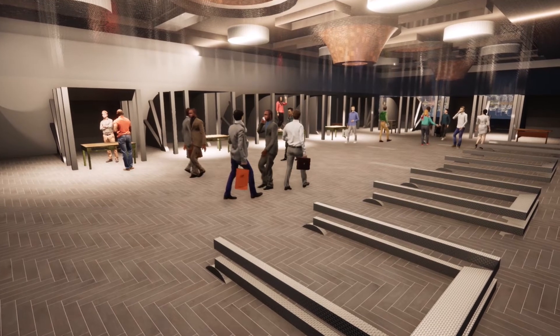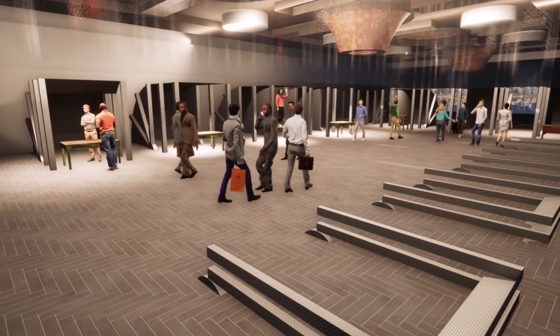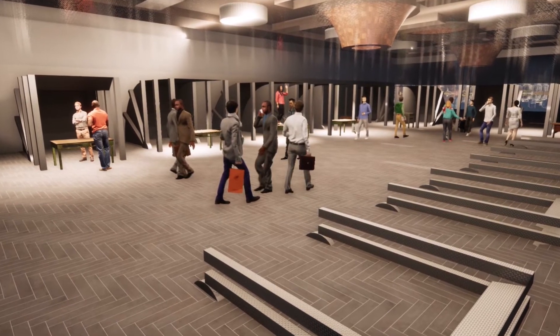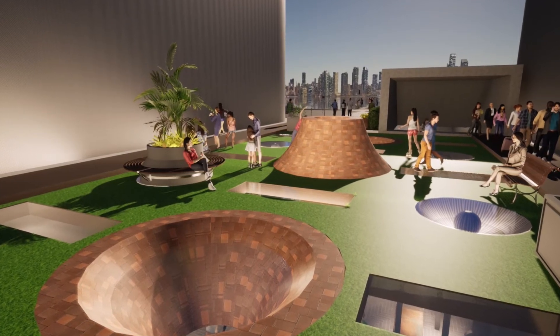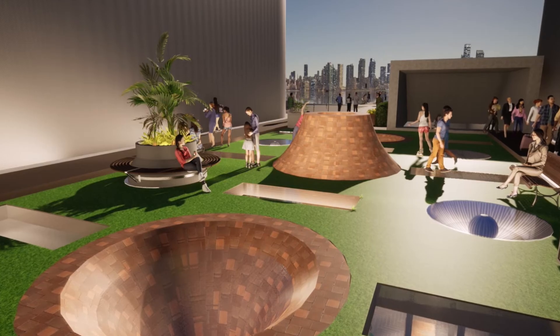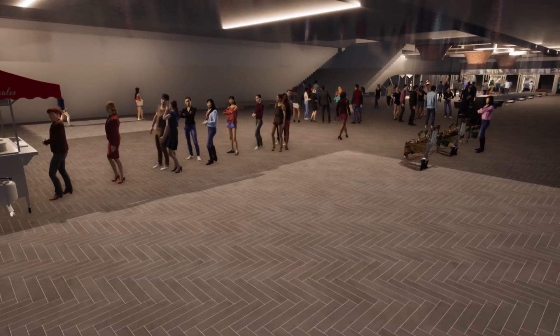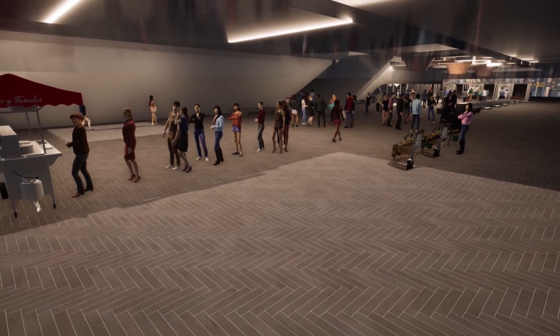Our underground markets intend to achieve sustainable development in three aspects. First, economically — the underground street market and the overground park serve as tourist spots and promote the development of tourism, thus providing financial support and job opportunities. Socially, the market preserves the local hawker culture and provides a spot for residents in the nearby community to gather and rest.